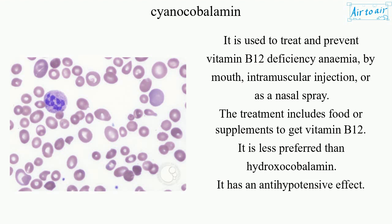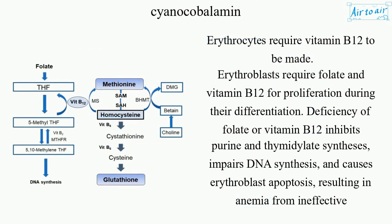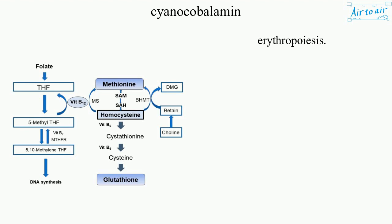It has an antihypotensive effect. Erythrocytes require vitamin B12 to be made. Erythroblasts require folate and vitamin B12 for proliferation during their differentiation. Deficiency of folate or vitamin B12 inhibits purine and thymidylate syntheses, impairs DNA synthesis, and causes erythroblast apoptosis, resulting in anemia from ineffective erythropoiesis.